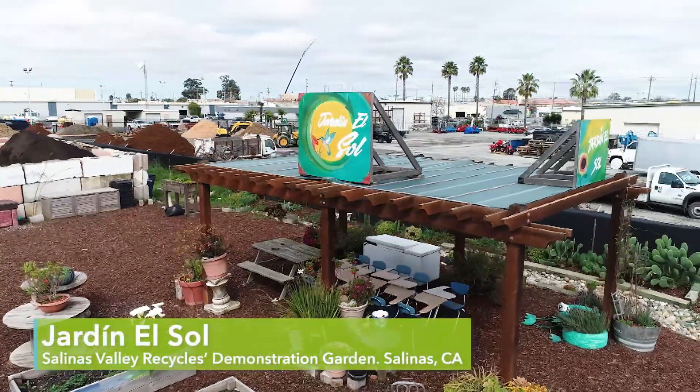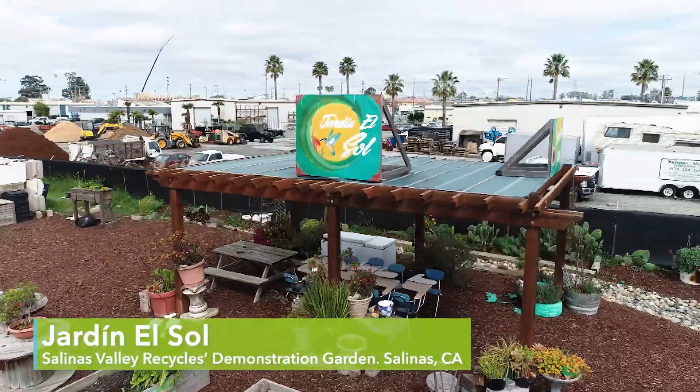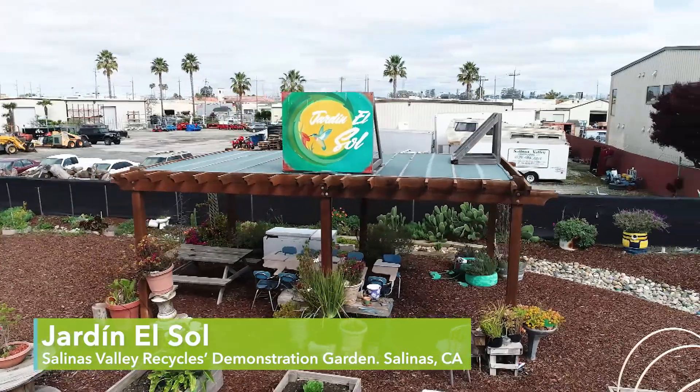Welcome to Hardin El Sol, the demonstration garden for Salinas Valley Recycles at our Sun Street Transfer Station and Recycling Center. I'm Jana Falk, the Recycling Coordinator, and this is Estela Gutierrez, Recycling Technician. We're here today to talk about worm composting, or vermicomposting.